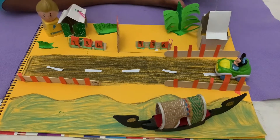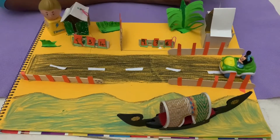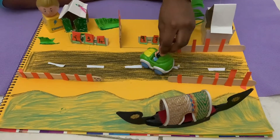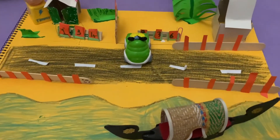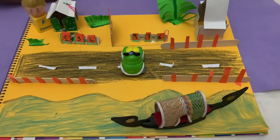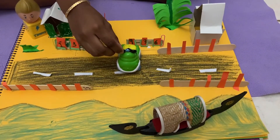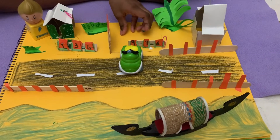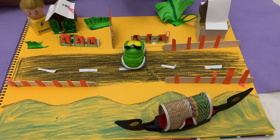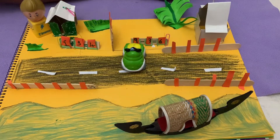So here I have two houses — two villas opposite the beach. Now the car is going to move; the car is going to enter the house, the villa. The car is entering the house, but there is a gate barrier. To open the gate barrier, we have to use this password puzzle piece.